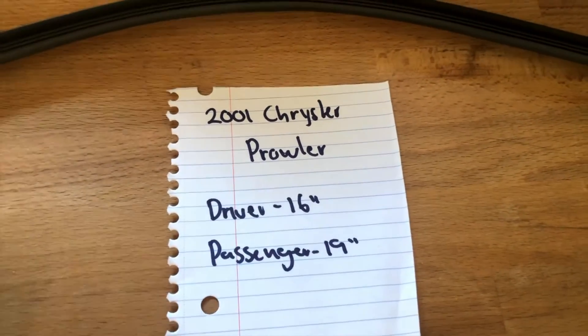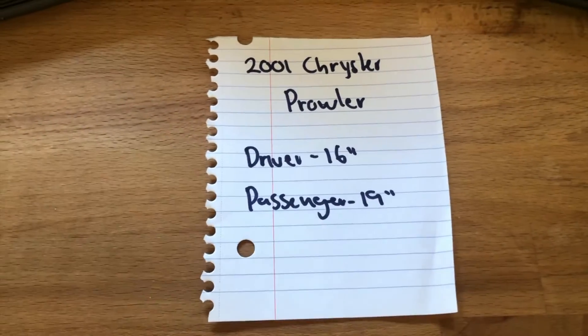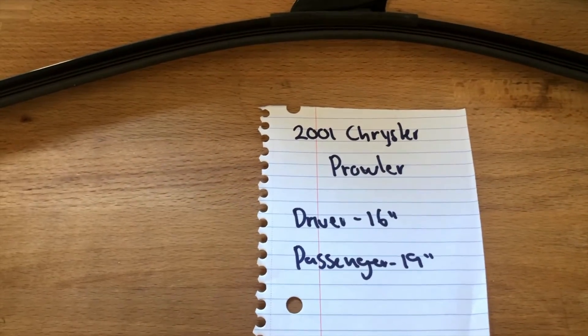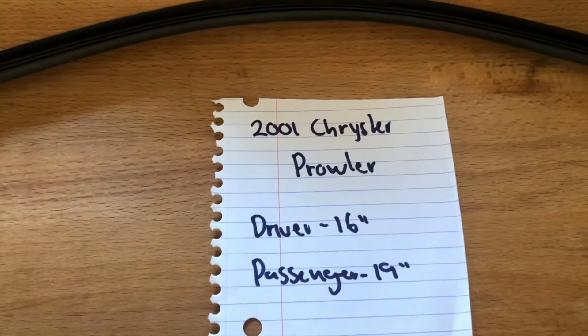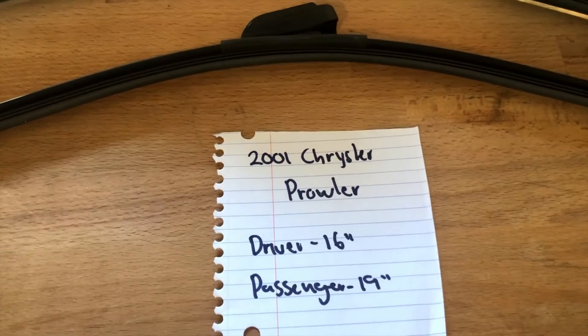If your 2001 Chrysler Prowler uses a different size than what is listed here, make sure to leave a comment and let the rest of us know. You can also check the video description for the most recent price as well. If you do happen to know a cheaper place to buy a wiper blade replacement for the 2001 Chrysler Prowler, make sure to leave a comment and let us know that as well.